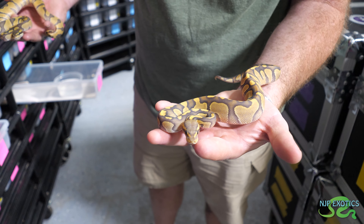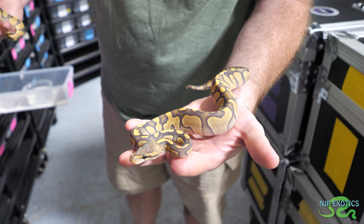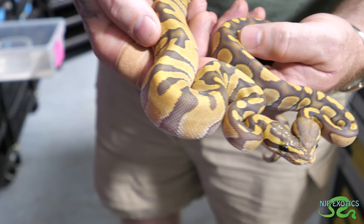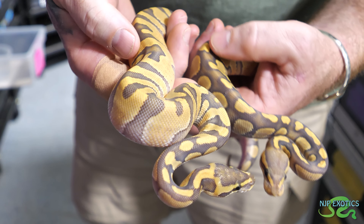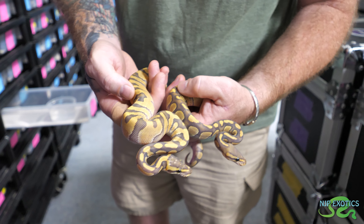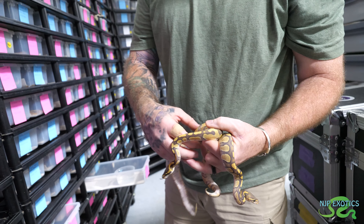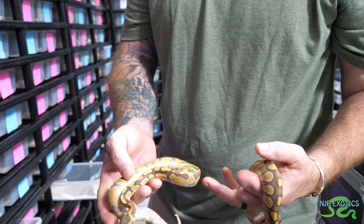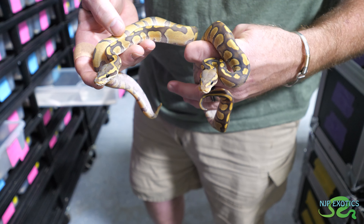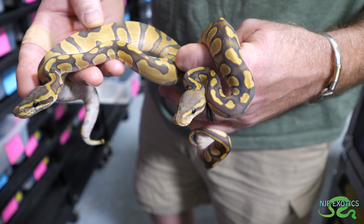Keeping with a couple of base morphs - this is a Hypo Enchi Chocolate. The Hypo is obviously lightening it up, the chocolate is giving it the dark contrast, and the Enchi is giving you the reduced pattern. Its sibling is a Hypo Super Enchi Chocolate - you can see the Enchi is giving a much more reduced pattern, but the chocolate is keeping it nice and crisp and the Hypo is lightening it up. The goal one day is to create a Super Enchi Super Chocolate, and also add it into the Clown project.